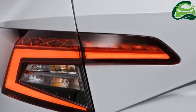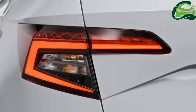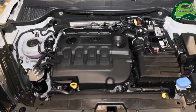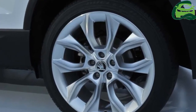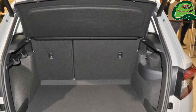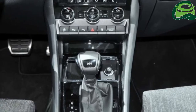The Skoda Kirk range consists of two petrol and three diesel models. The available petrol engines are an 85 kW, 115 PS 1.0-litre TSI and a 110 kW, 150 PS 1.5-litre TSI, both paired to either a 6-speed manual transmission or the 7-speed DSG transmission.